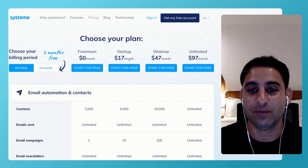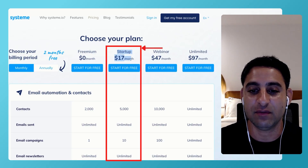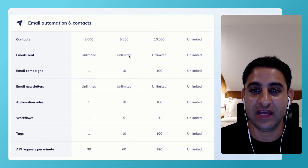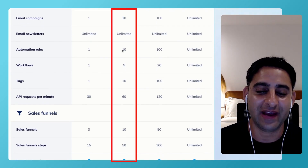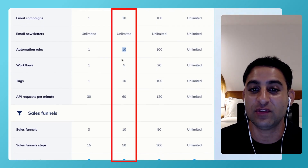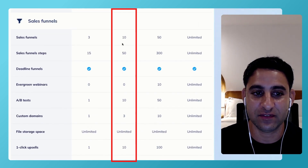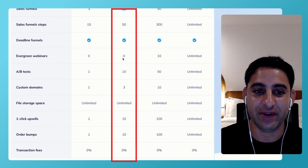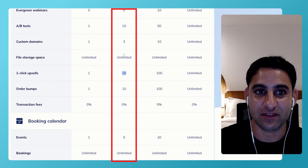There are certain limitations on the free plan, of course, but if you want to test drive and get a feel for it, you can do so. Majority of my customers are actually on the startup plan, which is $17 a month. It includes 5,000 email contacts, 10 email campaigns, automation rules, workflows, tags — which is just a way to segment audiences. You can have 10 sales funnels, though you don't get evergreen webinars — that's only available on the medium plan. You get 10 one-click upsells, and you have upsells and downsells as well.